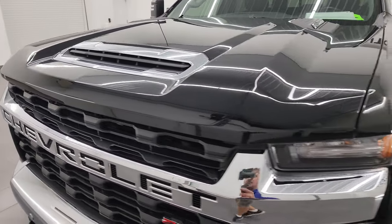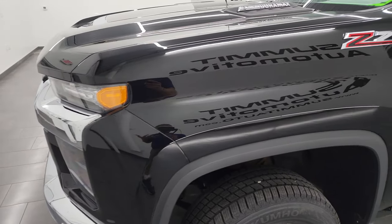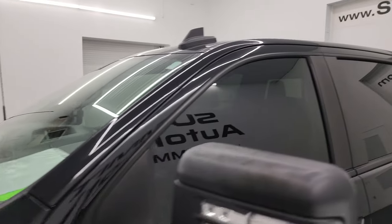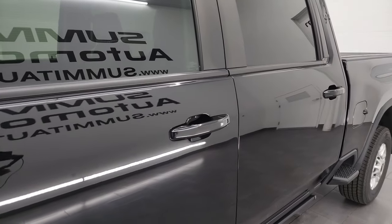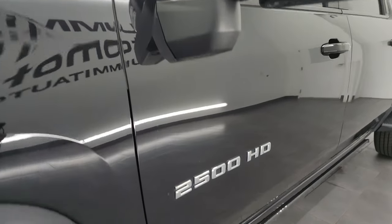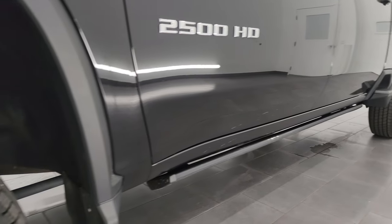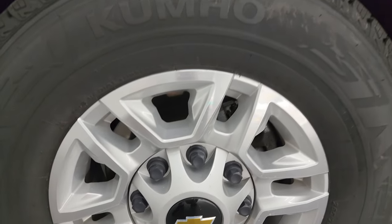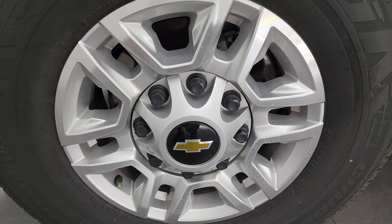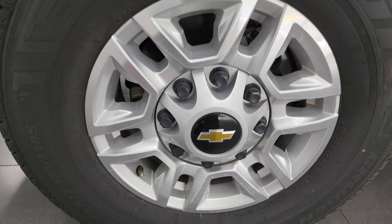I'm going to go all the way around in this video — inside, underneath, start it up, and take a look under the hood — to give you the most accurate representation I can of the truck. Mosaic black metallic is the color. I shoot all my videos in 4K, and if you like the video consider subscribing to the YouTube channel where I do videos of our new and used inventory each and every day. You'll get notified every time and have access to one of the largest catalogs of vehicle walk-arounds on YouTube — 8,000 videos and counting.